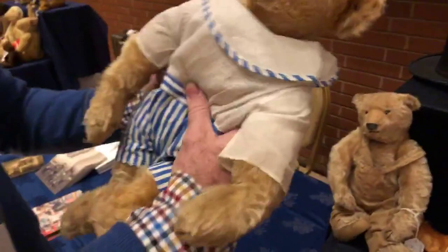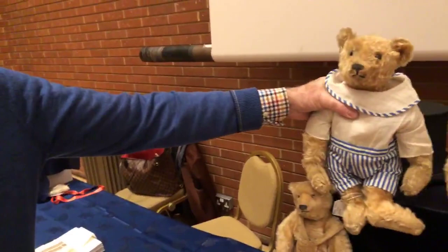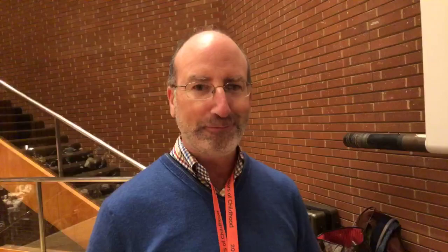Down here we have a few Steiffs. This guy is phenomenal — he is a blank button, 1905 to 1906, and he is very soft and squishy, full of kapok. After they did the rod bear, which was very hard and stiff, they went the opposite and made them very light. Do you have any rod bears? I have a few!